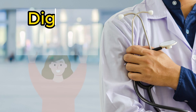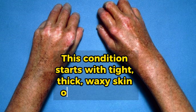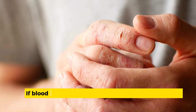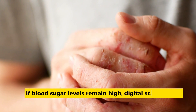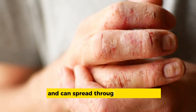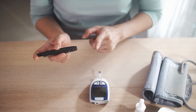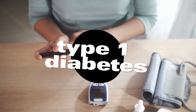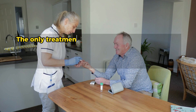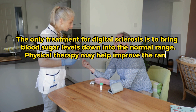Number 6: Digital sclerosis. This condition starts with tight, thick, waxy skin on your fingers and can cause your finger joints to become stiff and hard to move. If blood sugar levels remain high, digital sclerosis can cause your skin to become hard, thick, and swollen and can spread throughout your body. This condition is more common in people with type 1 diabetes who have high blood sugar levels. The only treatment for digital sclerosis is to bring blood sugar levels down into the normal range.